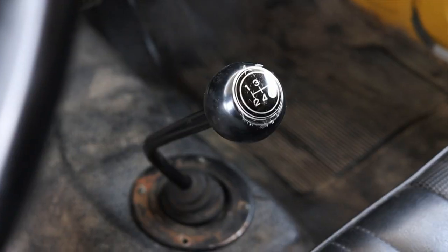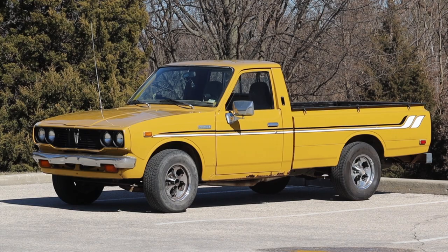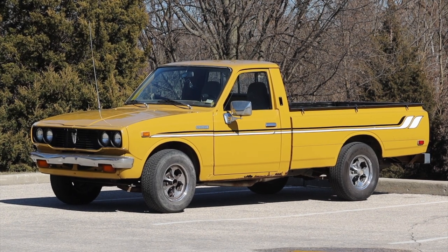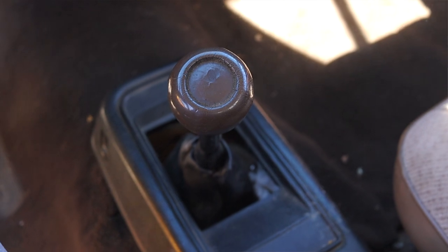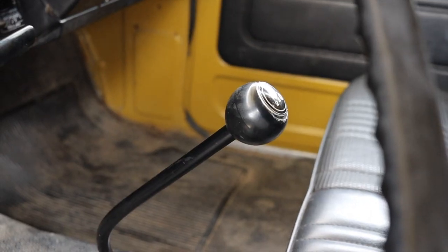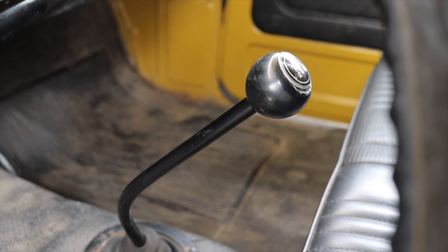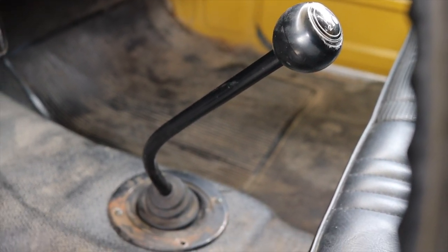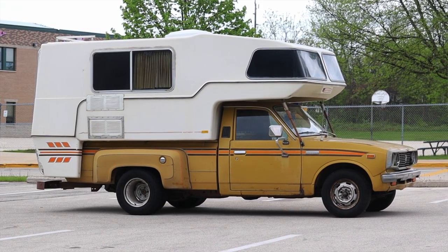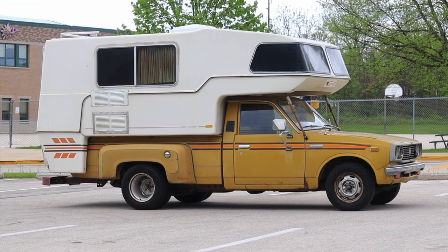The transmission is a four-speed manual. I do have another 70s Toyota pickup truck review I'll link at the end — funny enough from the same owners — and that one had a five-speed. Honestly I don't notice much difference just cruising around town. A fifth gear would be nice for the highway, but in this short review I don't really notice it. This truck is rear-wheel drive.